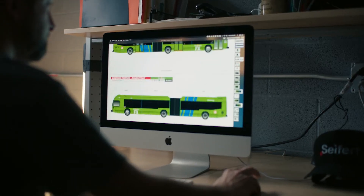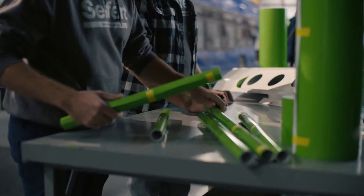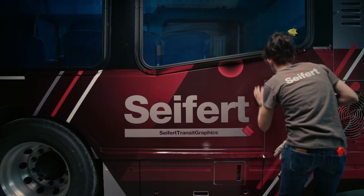When it comes to film, you have more design options. You can use gradients, you can use complex colors, complex shapes, where traditional paint wouldn't allow you to do that.